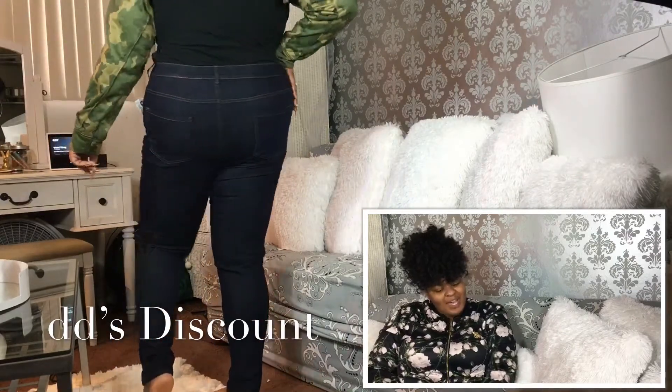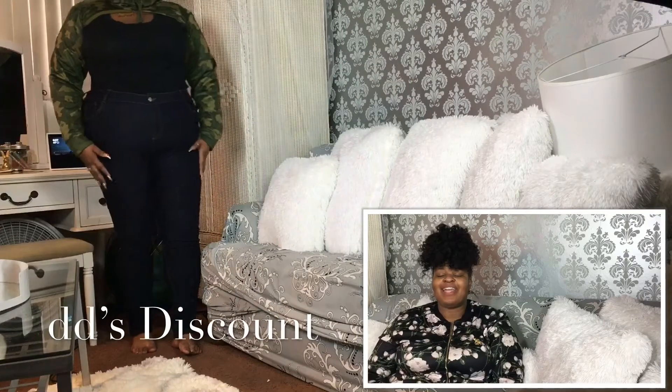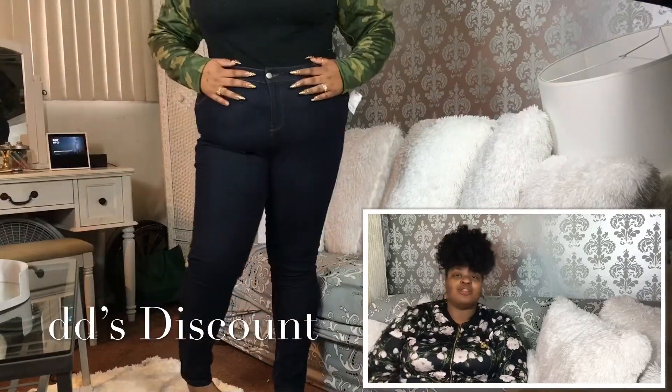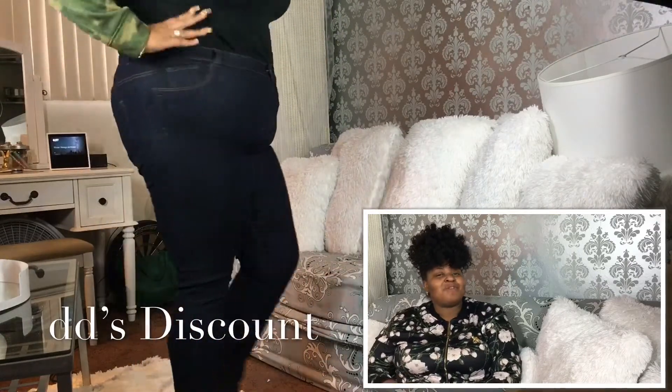I hope you guys enjoyed how these jeans turned out — comment below! And as promised, I'm going to tell you exactly where I got all these jeans from for under $40: I got them from DD's Discounts.